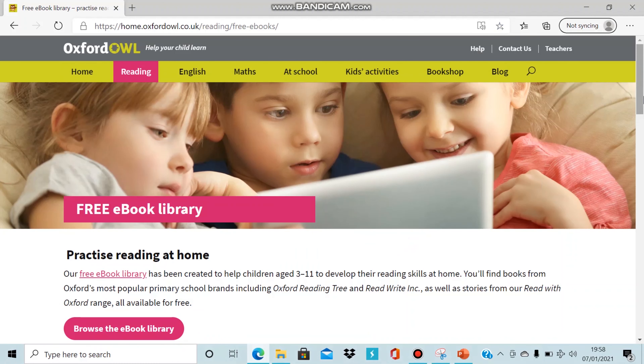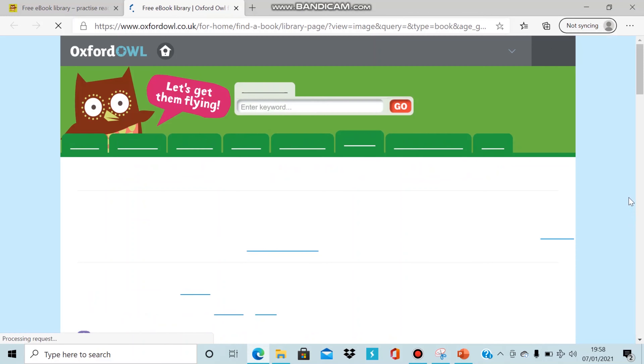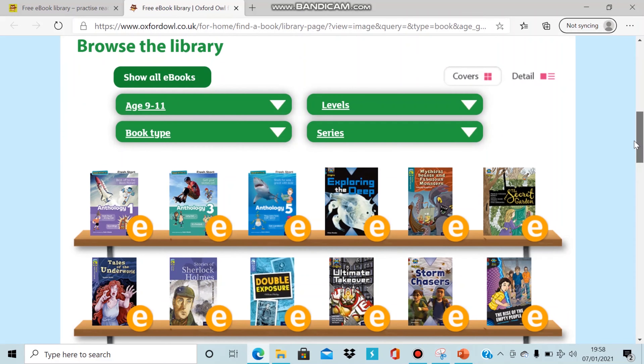you will be able to scroll down and click on the free ebook library browse ebooks. This will then take you to a page where you can select the ebooks by age category. If we click on the ebooks for age 9 to 11, you will see a range of ebooks available online for you to read.